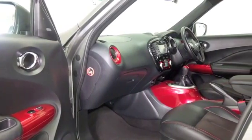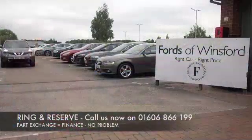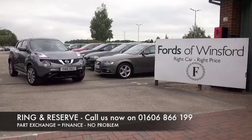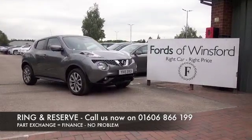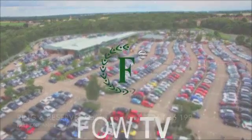Now don't forget at FOW the price you see is always the price you pay. There are no hidden charges or extras. You can ring and reserve with no deposit and no obligation. Bring your licence with you, have a test drive, and discover this great car for yourself at Fords of Winsford.